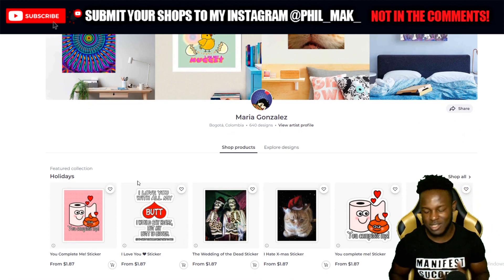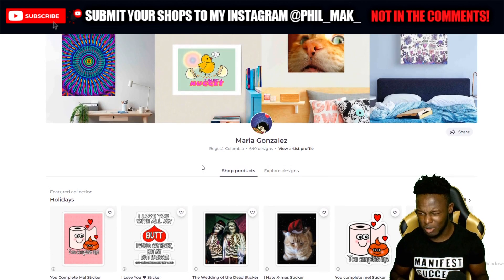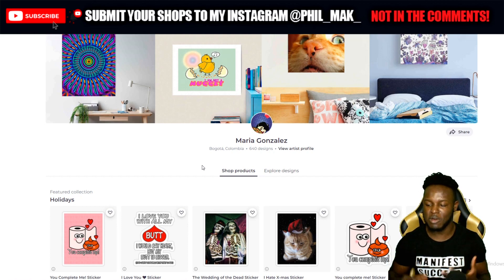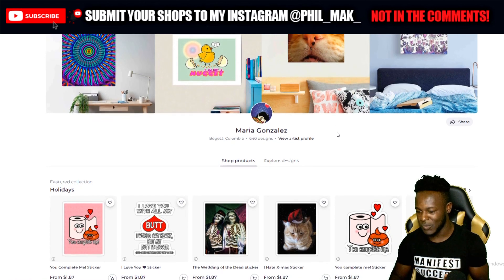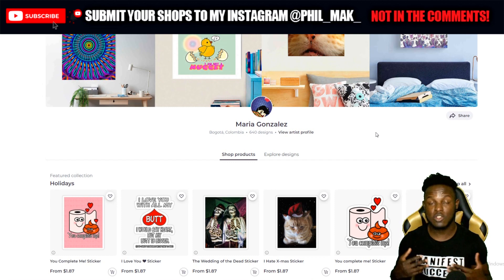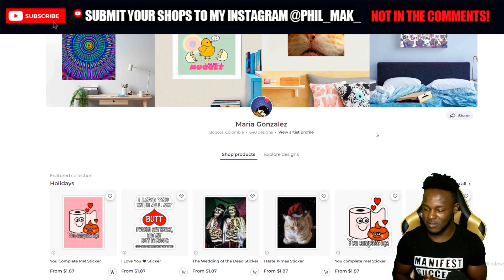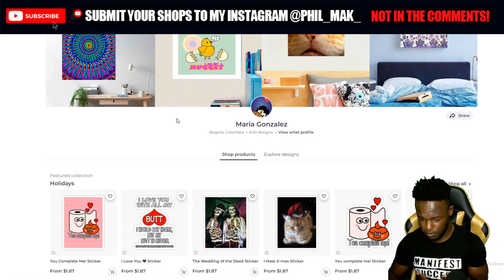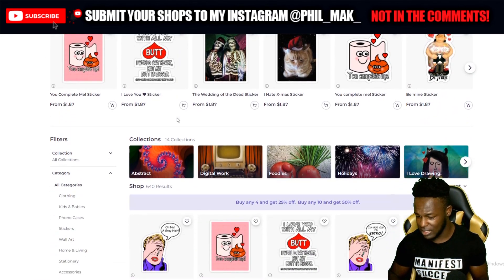The shop looks insane so far. The banner looks fairly creative — there's a lot of different things going on there but it goes with the vibe of the shop. Looking at the logo and the banner, it's just very creative. The thing that jumps out most is the amount of designs — she has 640 designs. I usually say the standard amount you want to hit before reviewing how well your shop is doing is 100, and she is six times over that limit.